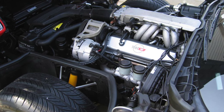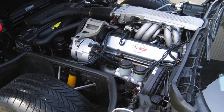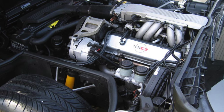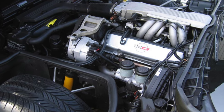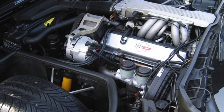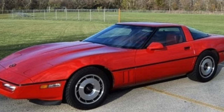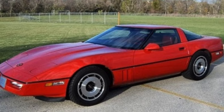In 1985, they came up with tuned port fuel injection, and that began the era of computer-controlled technology and tuning. 1985 was a very significant year — suddenly the horsepower went from an anemic 205 to 230 horsepower.